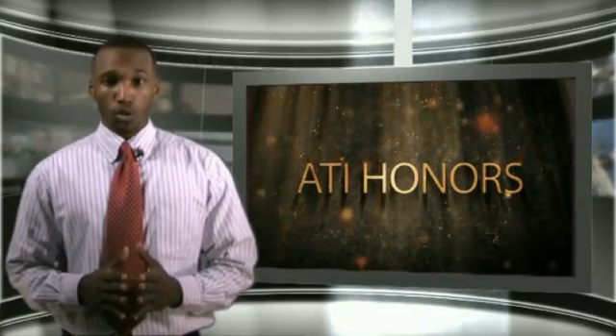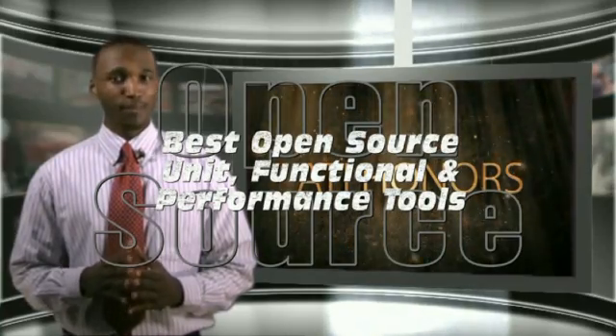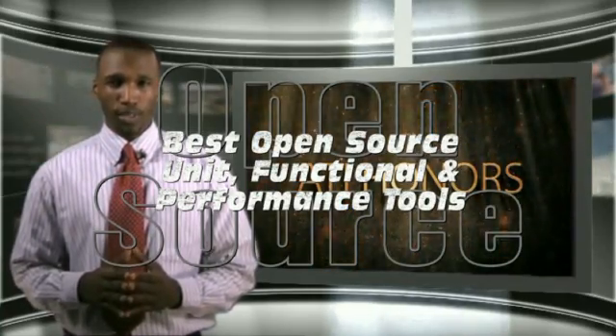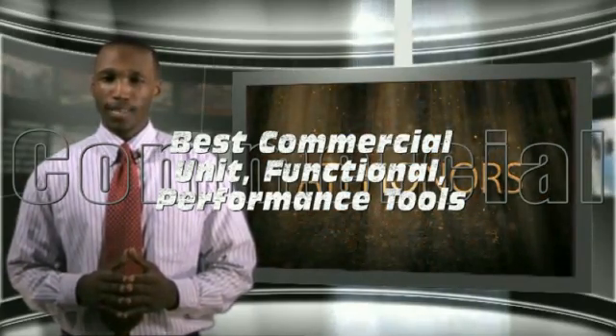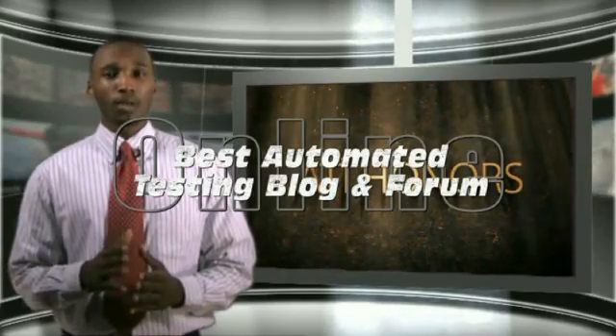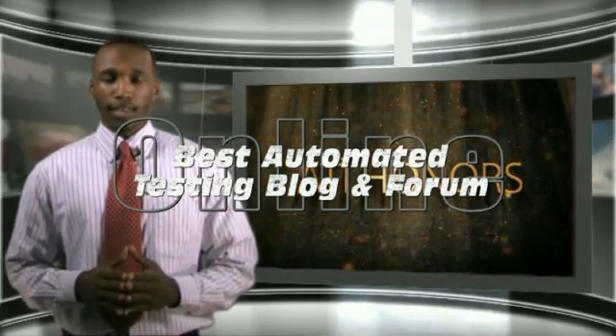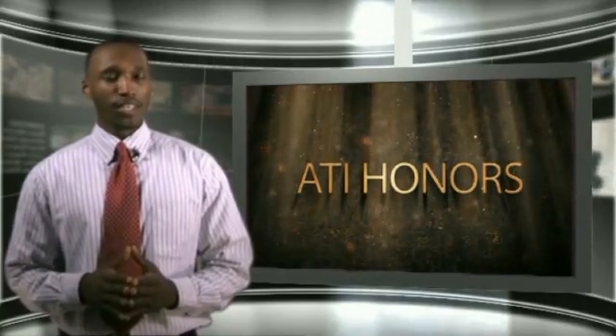The eight categories in which awards will be given are: best open source unit, functional, and performance test tools; best commercial unit, functional, and performance test tools; best automated testing book; best blog; and best forum site. And now, without further ado, let's take a look at the very first category that we have for the evening.